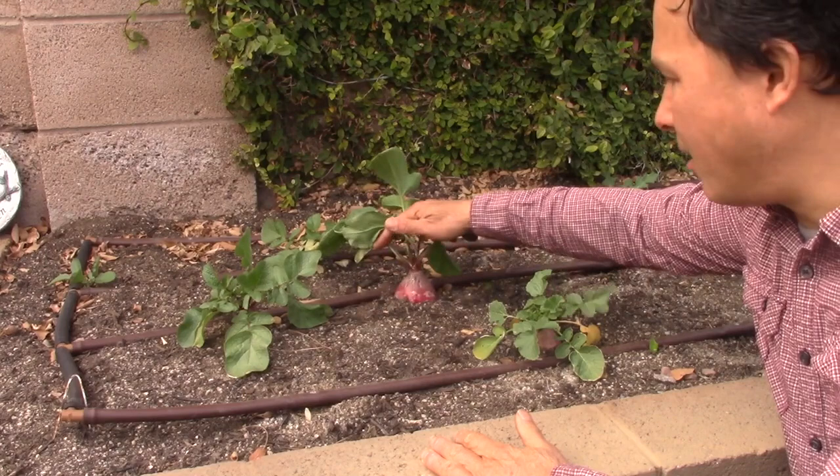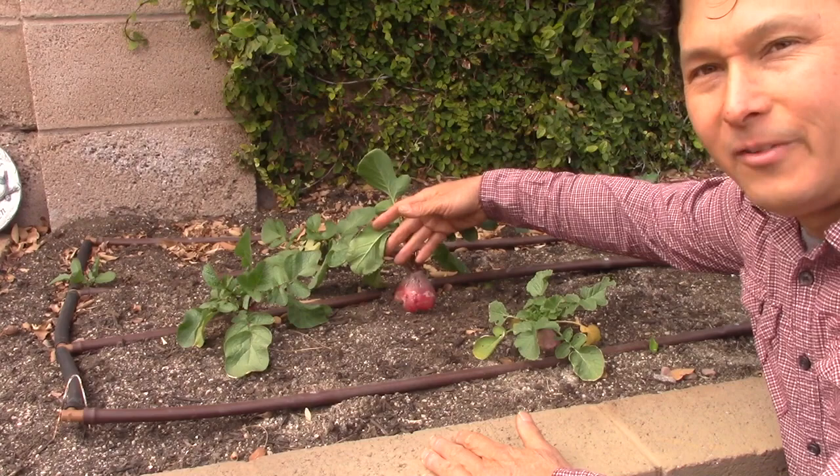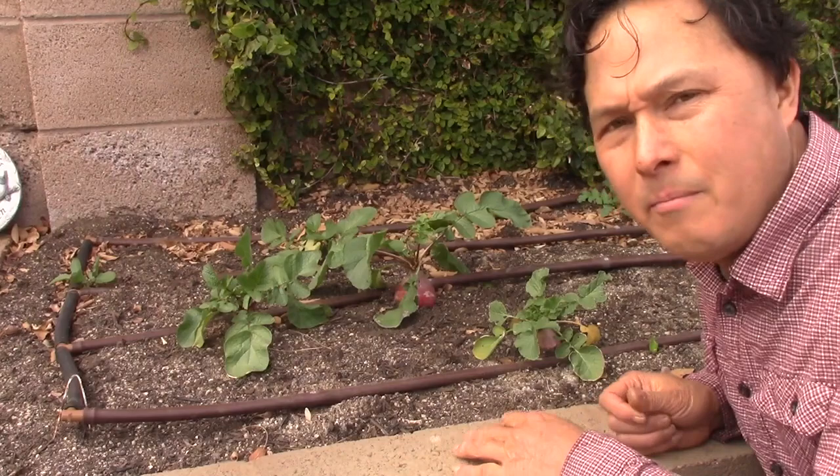Here we have some radishes — look at how big this radish is. I'm not going to dig it up because she's still letting it grow, but this thing is huge — it's like the size of almost a tennis ball. Totally amazing, and that's because of her soil fertility practices, so I'll share what she's doing.